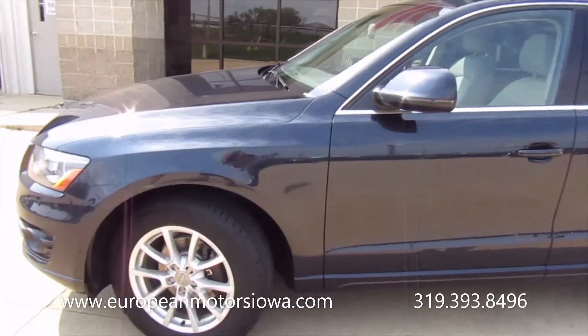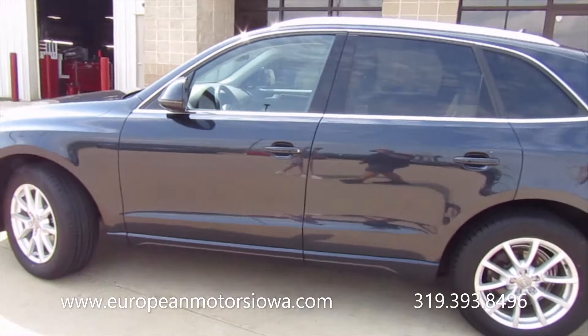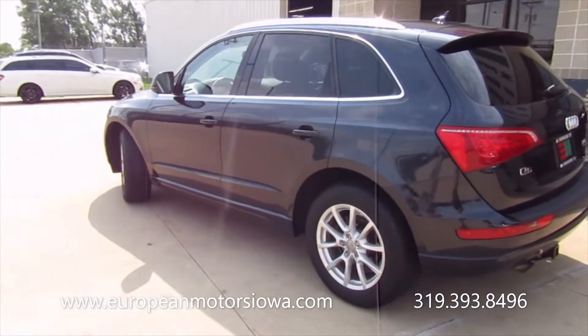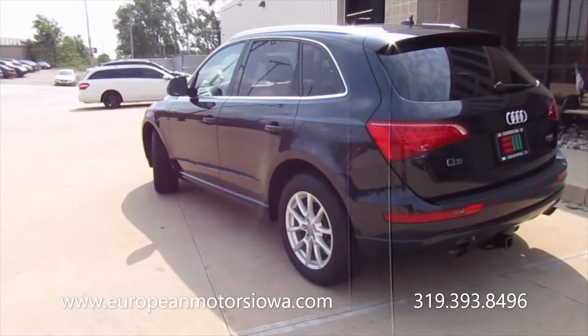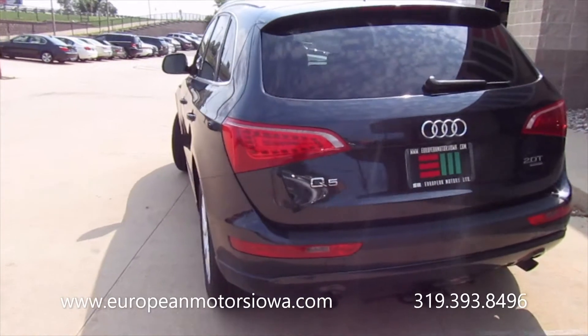This is a 2012 Q5, sitting here with Susie — it's got 119,000 miles. Sorry about the wind; we're just having a few windy days, but I wanted to do a walk-around out here in the sunshine so you can see what it is.